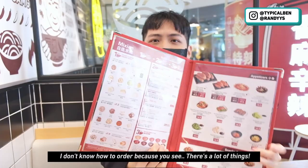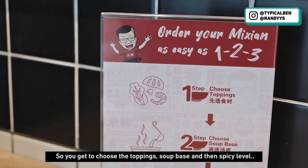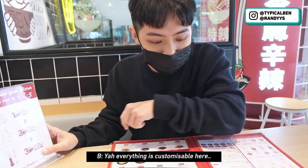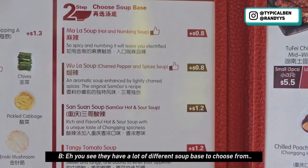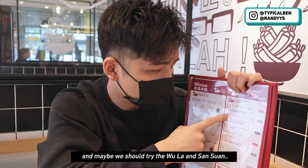Now let's take a look at the menu. I don't know how to order because there's a lot of things. Order your mi sien as easy as 1, 2, 3. So you get to choose the topping, then soup base, and then your spicy level. Everything is customizable here — it's like endless combination. They have a lot of different soup bases. I see they have my favourite tomato soup, and maybe we should try the ula and san suan.